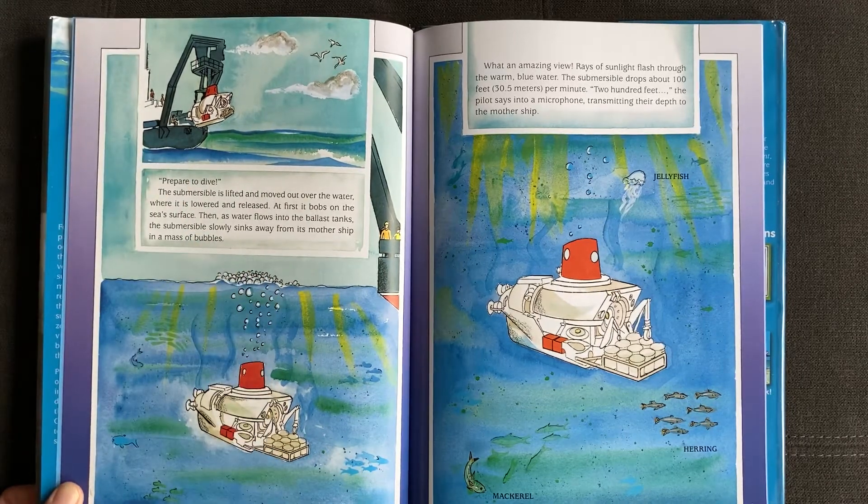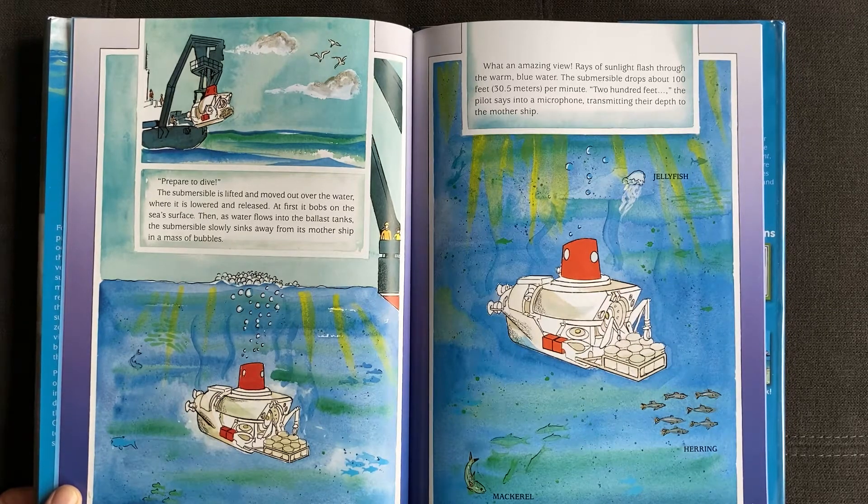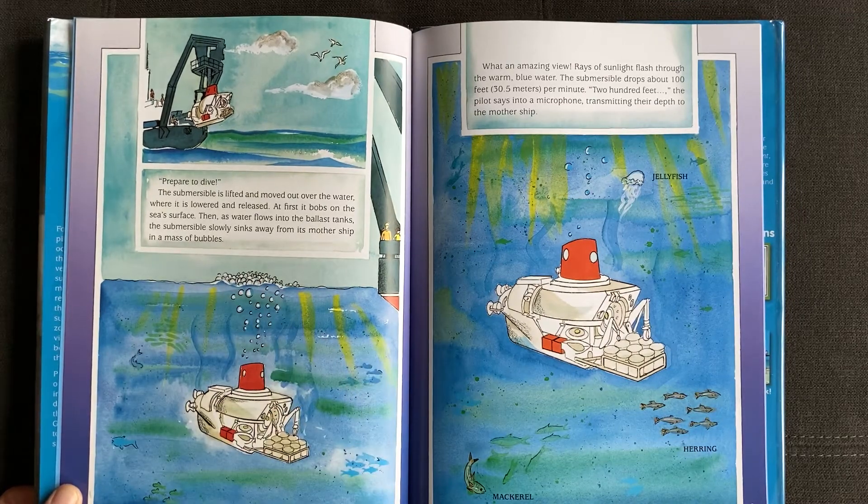The submersible is lifted and moved out over the water, where it is lowered and released. At first it bobs on the sea's surface. Then, as water flows into the blast tanks, the submersible slowly sinks away from its mothership in a mass of bubbles. What an amazing view! Rays of sunlight flash through the warm blue water.